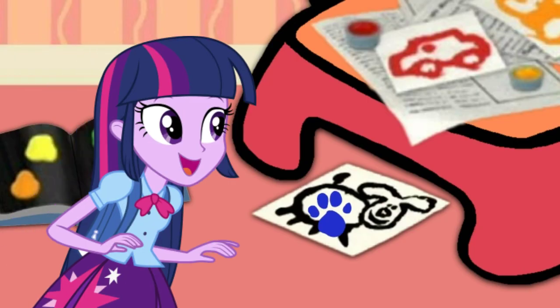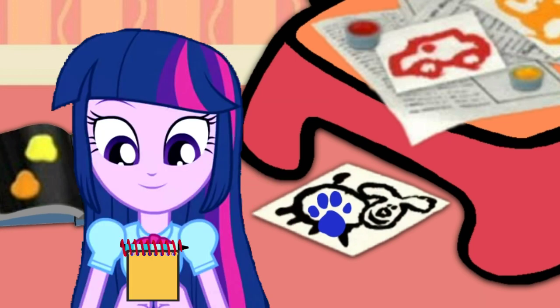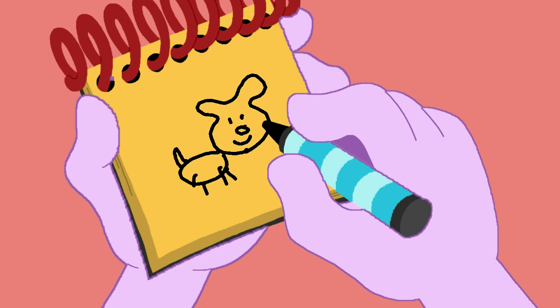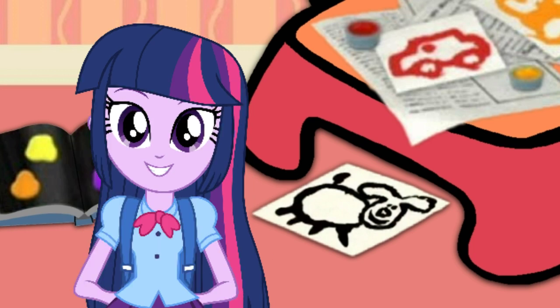Our third clue is on this puppy! We need our handy dandy notebook! So, a puppy — first, a line around like this for the head, and over for the body, the face, the tail, and some legs, and there! We have a puppy! We have all three clues to figure out what to add to our painting! We're ready to sit in our thinking chair! Come on!